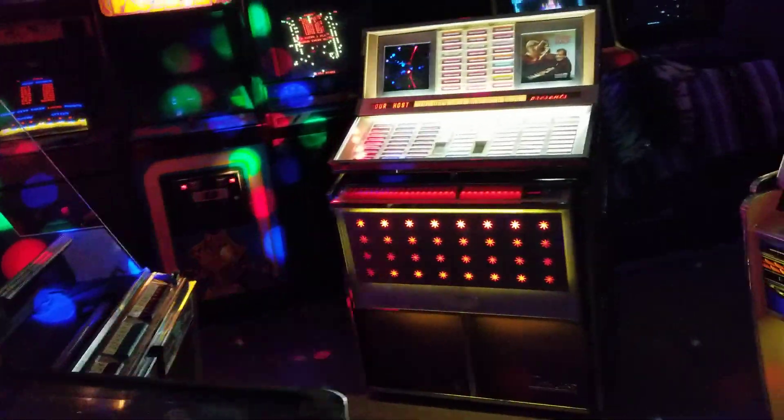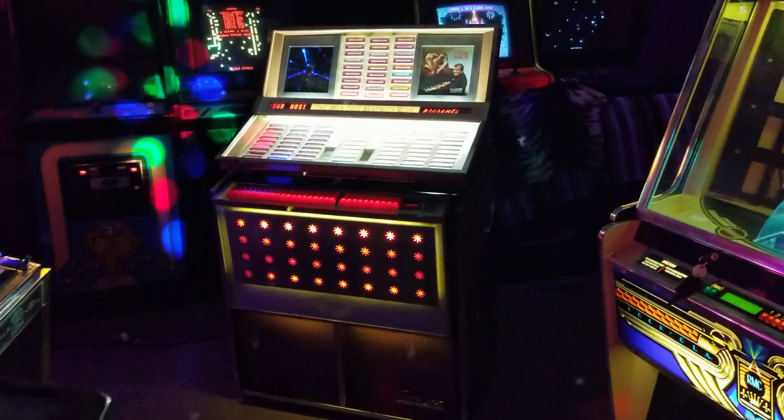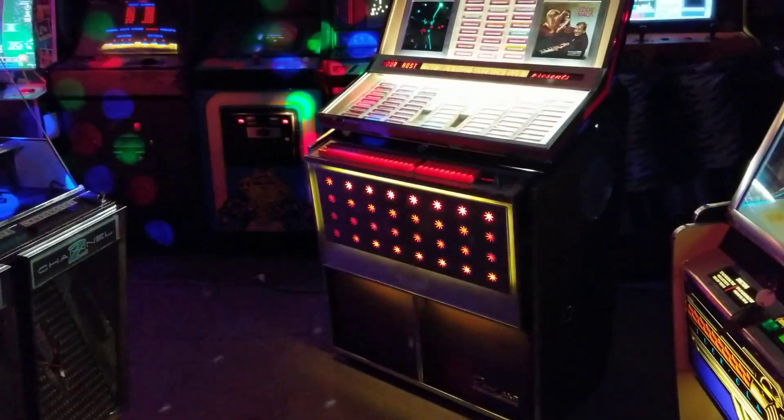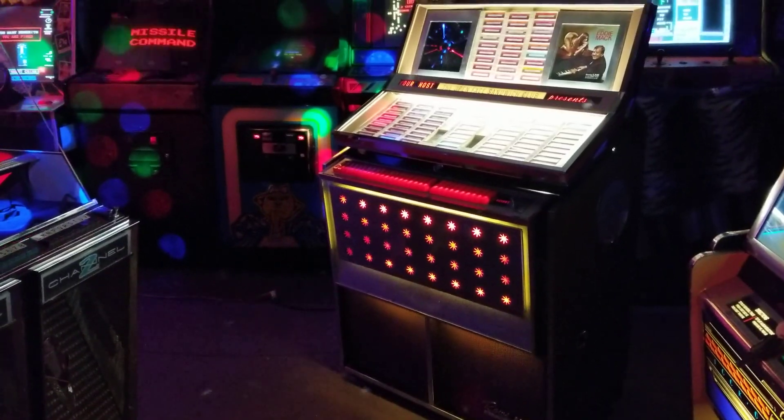Here's a quick video of a jukebox that I've got in the shop here. This is a 1964 AMI Tropicana.